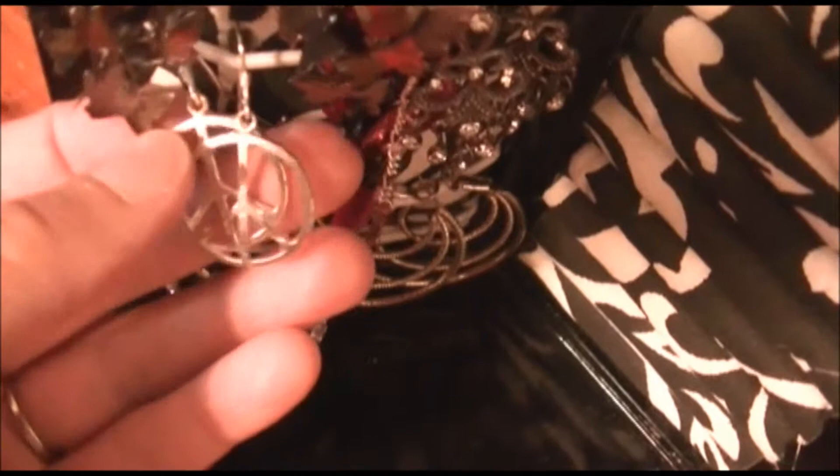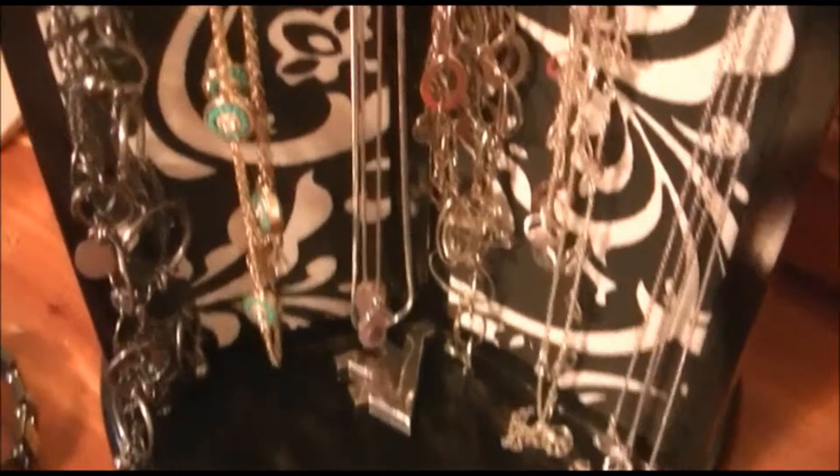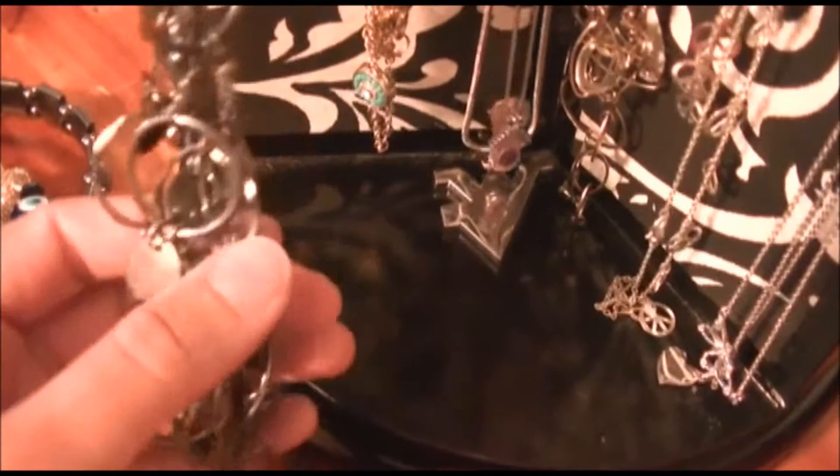I have peace sign earrings because I like peace — a girl I worked with got me those. Then I just have some simple regular hoop earrings at the bottom because I like simple earrings too. I also have some birthstone earrings. That's all my hanging earrings, so now we're on to necklaces.